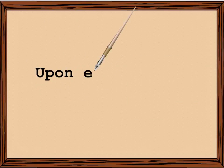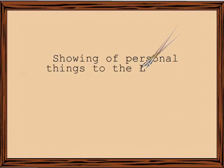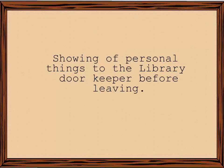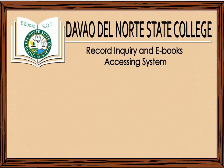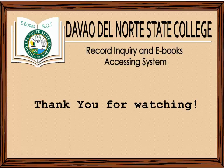Upon exit: showing of personal things to the library doorkeeper before leaving. And last, presentation of library borrowed materials for take home purposes.